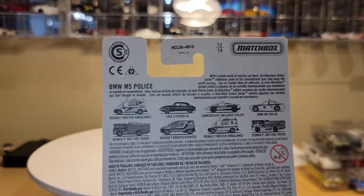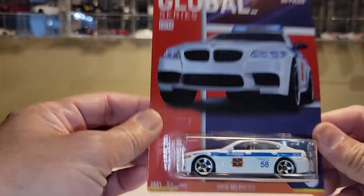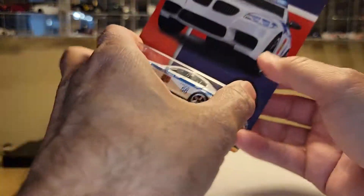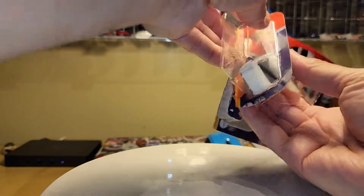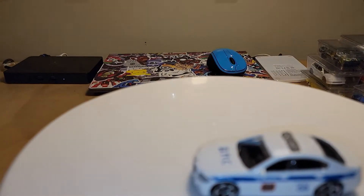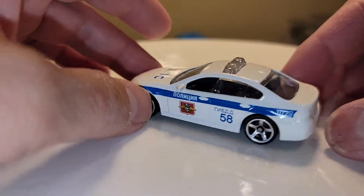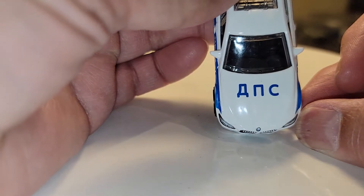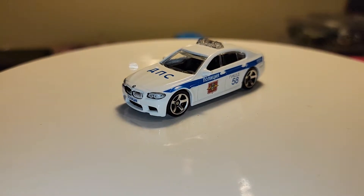The only two pieces I really wanted to grab from this set was the BMW M5. I don't know what language that is — I'm going to say it's Russian — but if you happen to know, just comment below. It looks Russian as far as the writing is concerned. Let me know what it says. There's the side, nothing on the back, there's the other side, and then there's the hood. But I like it. Pretty cool piece. M5 — can't go wrong with that.